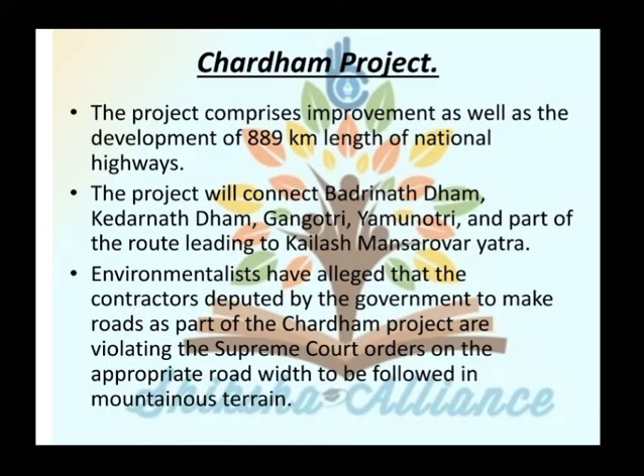The next topic is the Char Dham Project. The project comprises improvement and development of 889 km length of national highway. The project will connect Badrinath, Kedarnath, Gangotri, Yamunotri, and part of the route leading to Kailash Mansarovar Yatra.